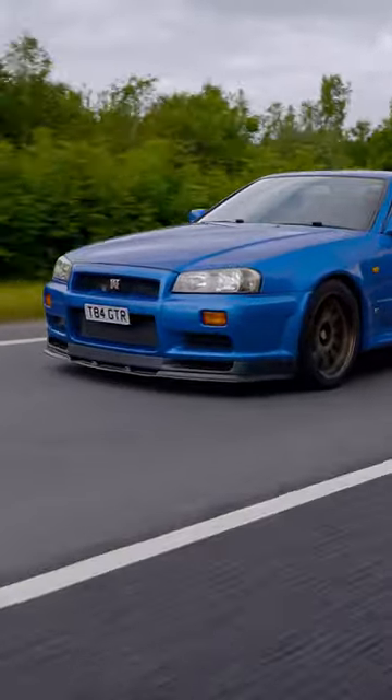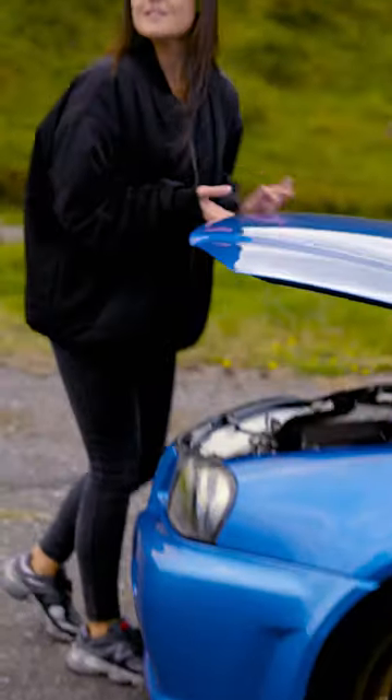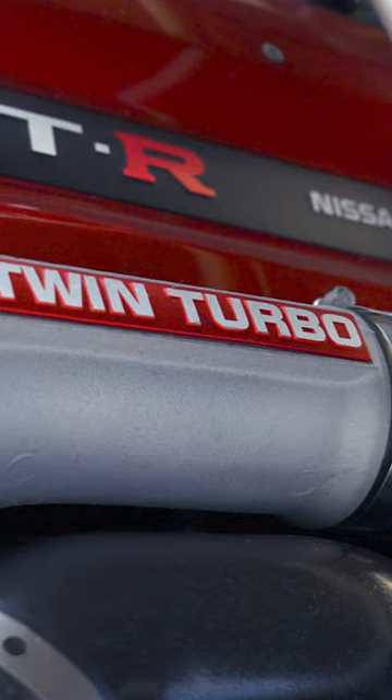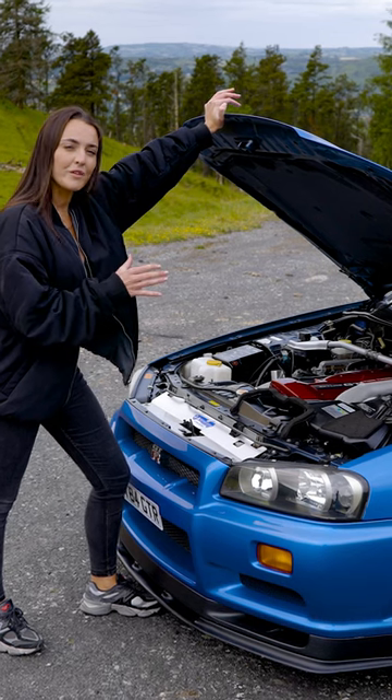Let's take a look at it starting under the bonnet. There is the legendary inline-six RB26 twin turbo. This has been lightly modified so it's just over 500 brake horsepower.